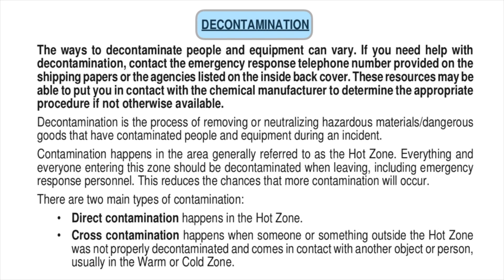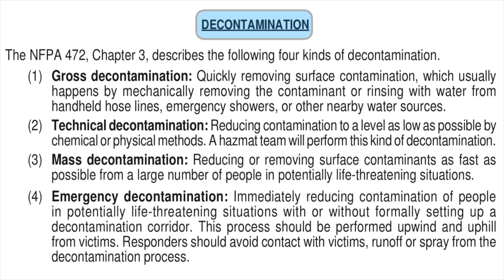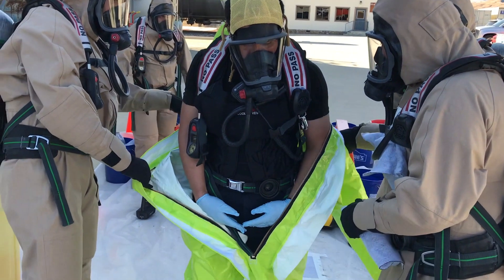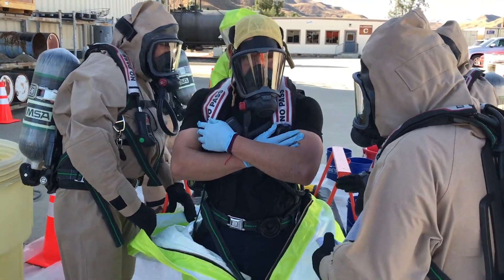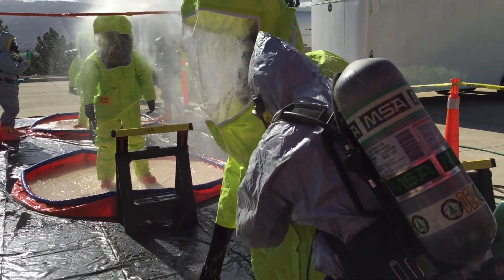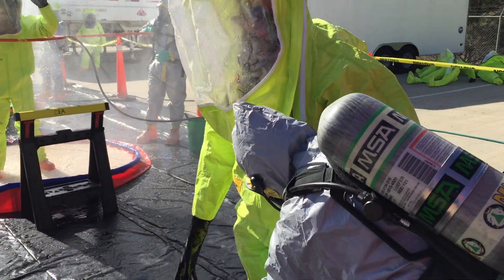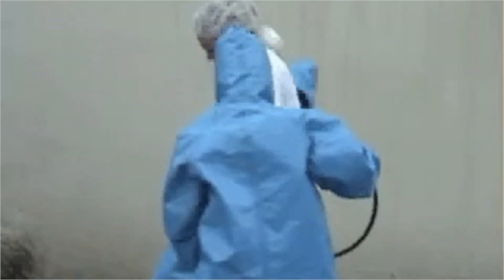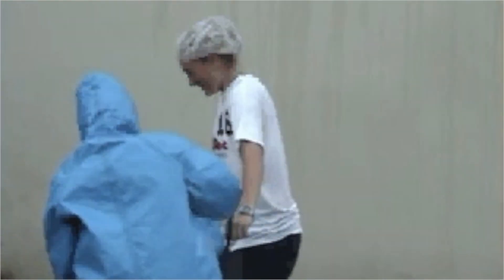A decontamination section has been added to address direct contamination versus cross-contamination and describes the four kinds of decon: gross, technical, mass, and emergency decontamination. Direct contamination happens in the hot zone, while cross-contamination occurs when someone or something was not properly decontaminated and they come into contact with another person or object in the warm or cold zones. Emergency and mass decon can be done with firefighting and rescue operation equipment, while technical decon will require a systematic decontamination process to thoroughly remove contamination, capture runoff, and minimize the spread of contamination to others and the environment.